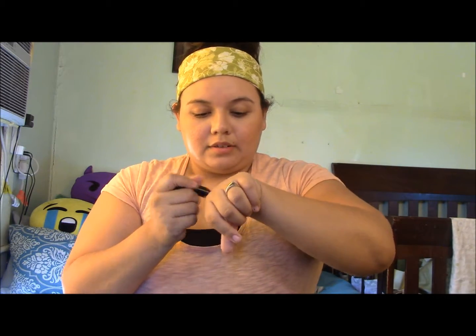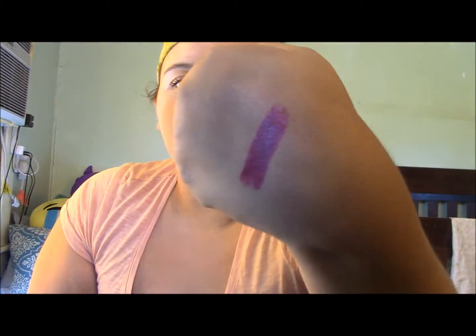For lipstick, I have been loving the Wet n Wild Dark Wine shade. I love dark colors and dark lipstick — I think it is just so amazing. I'm really happy for fall because I can rock dark colors and fall colors. I just love it.